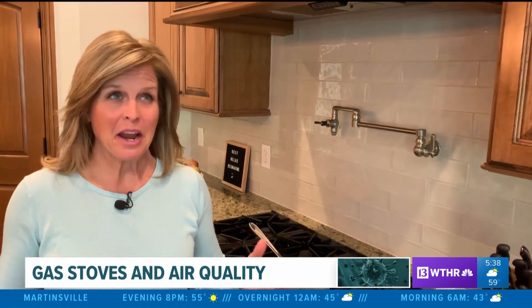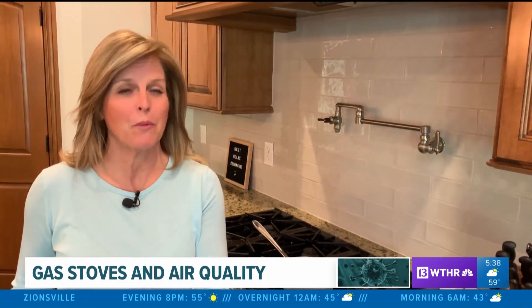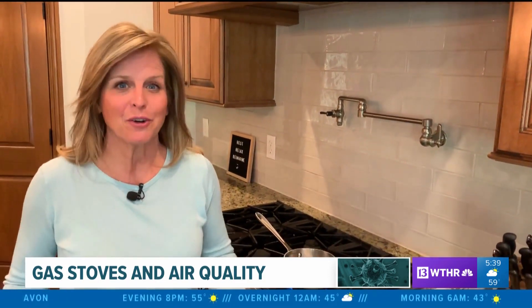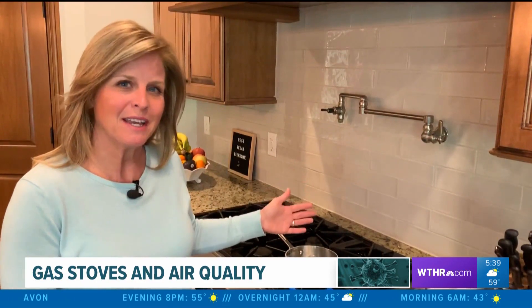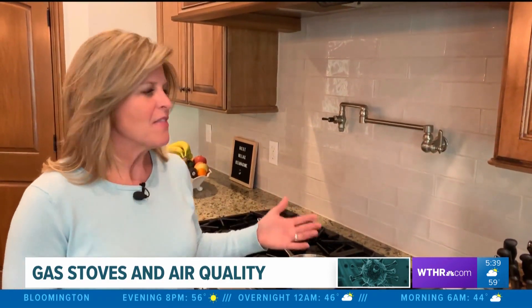I ran across a recent study about air quality in our homes that I found really interesting and thought you might too, so I wanted to share it with you. I know we're all spending a lot more time at home right now, and if you're like me you're doing a lot more cooking at home — and this study found that if you are cooking with a gas stove,